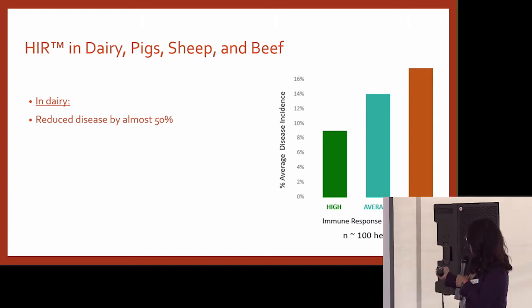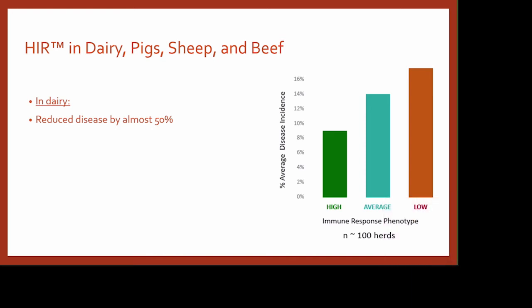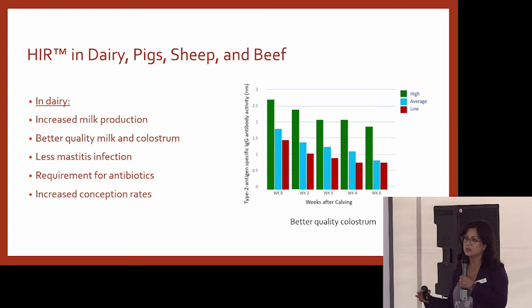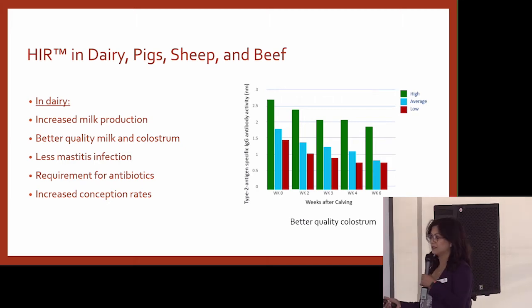Here's animals with low HIR, here's animals with high HIR — half the disease incidence. Also in dairy, they showed that animals that had high immune response had increased milk production with better quality of milk and colostrum.